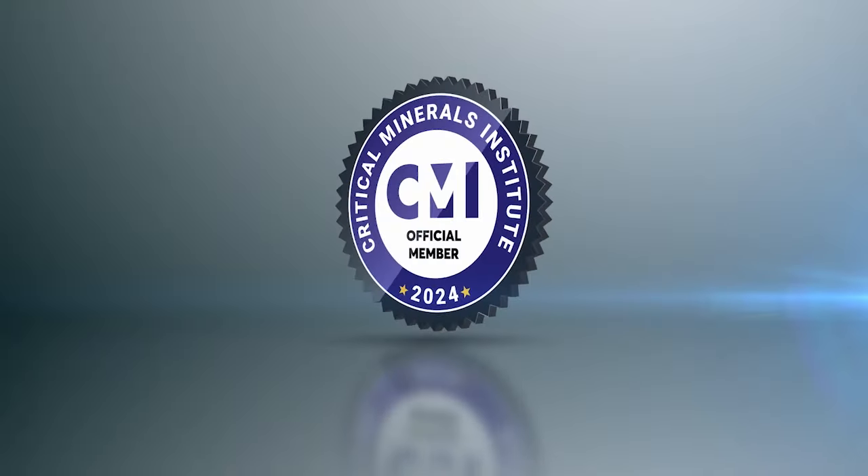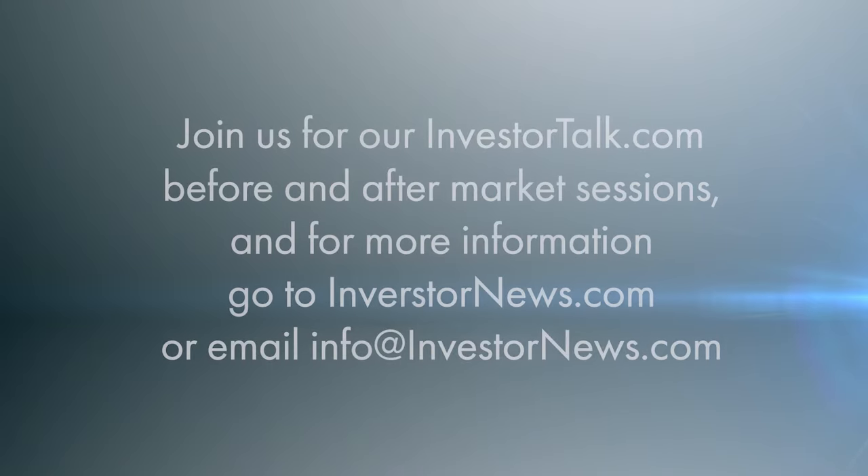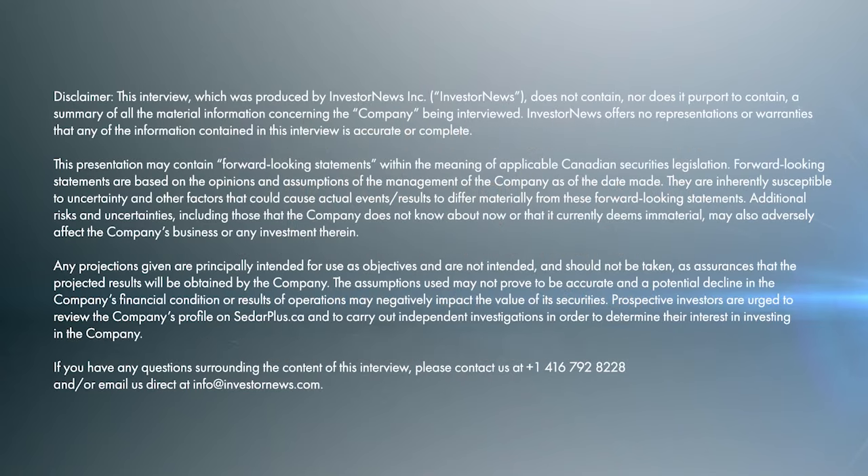Thank you very much for the time today — I'm looking forward to following. The pleasure is all mine to be on a call with the legend that Jack Nifton is; it's all my honour. Thank you for your time.